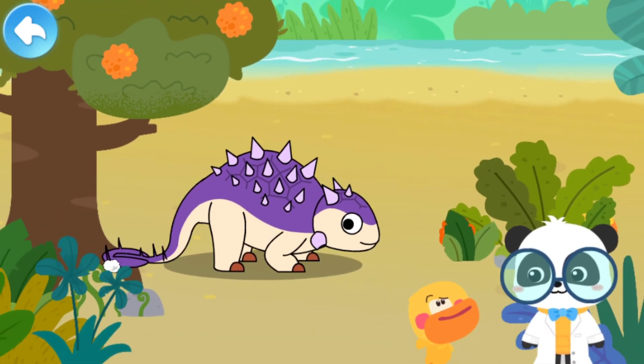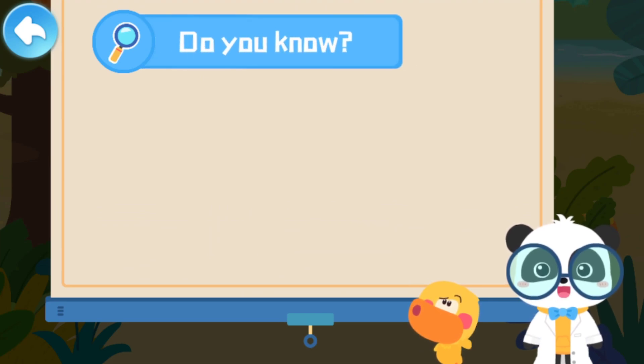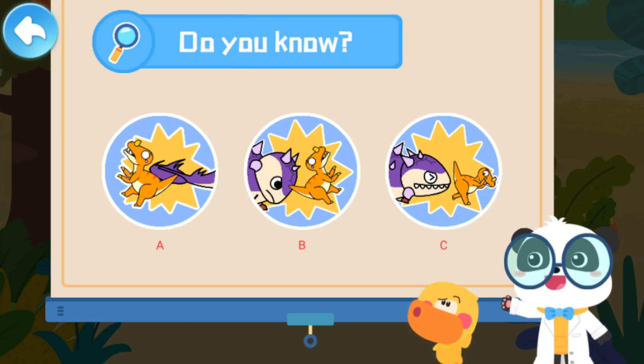Does Euoplocephalus fire at enemies just like a tank? Of course not. Do you know how Euoplocephalus attacks its enemies? A: It attacks its enemies with its tail. B: It knocks its head against its enemies. C: It bites down on its enemies.